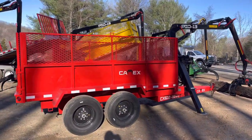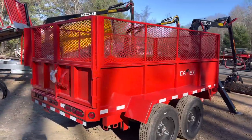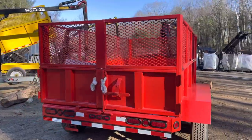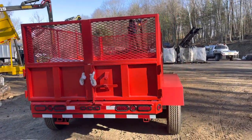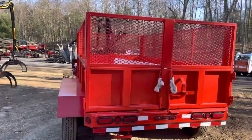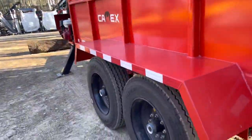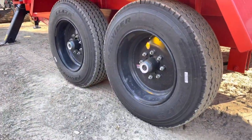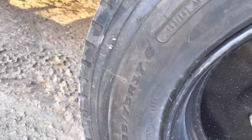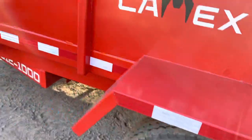The body is six feet wide by 12 feet long with an approximate 48-inch side — 24 inches worth of metal, 24 inches worth of mesh. The fenders kind of overhang, and those numbers — the six by 12 — are on the inside of the box. Again, eight-lug 7,000 pound axles.